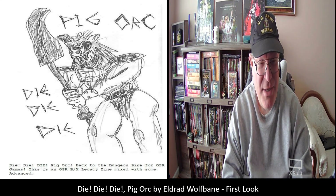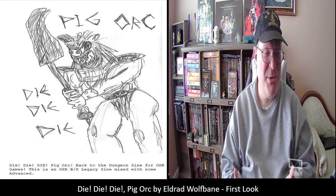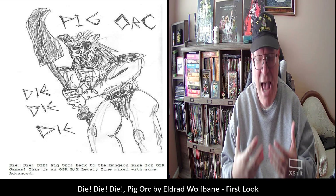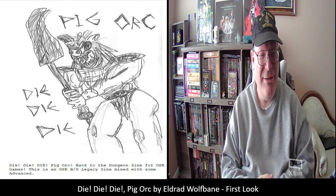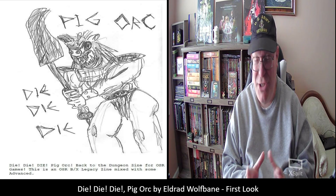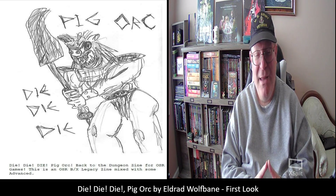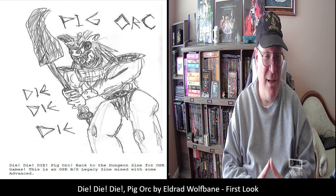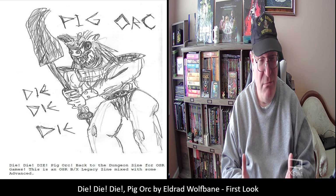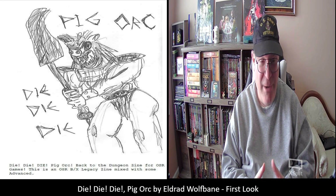And the more I took a look at it, the more I was really impressed with just how it comes off. These are the kinds of hidden gems — and I'm going to call this a gem — that you find within the OSR, and at generally very low price points as well.